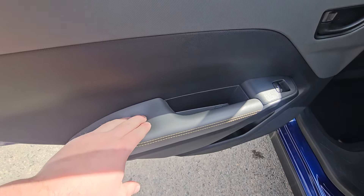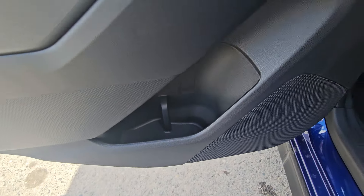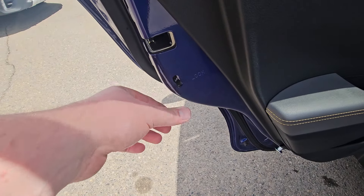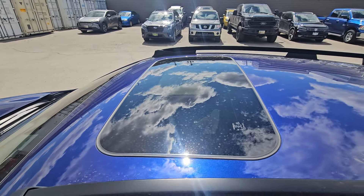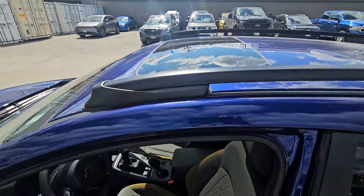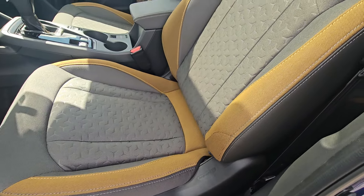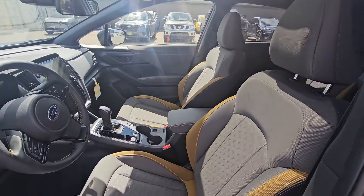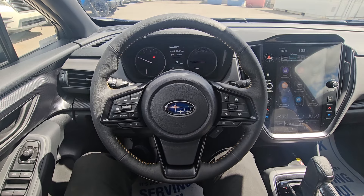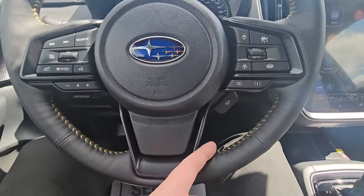The rear step area is grippy and is designed to be used as a step if you're loading something on the roof. The rear door card is hard-touch plastic with a soft-touch armrest. We have a power window switch, a little storage with a bottle holder, and child locks if you need them. The Onyx is also the first trim level with a power driver's seat and a sunroof. These seats are designed to keep you in a relaxed state, reducing fatigue over longer driving distances.